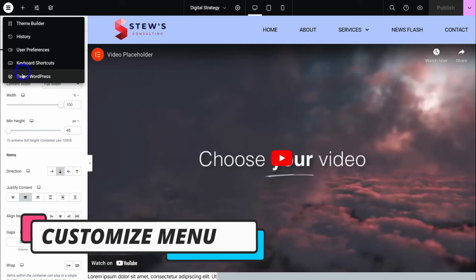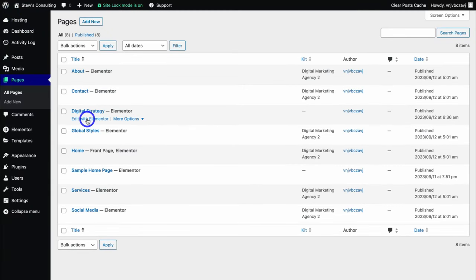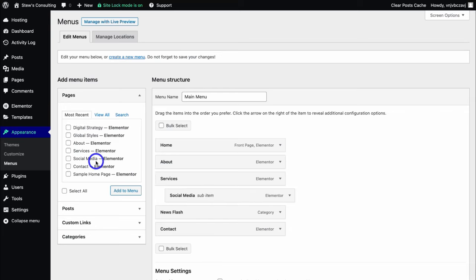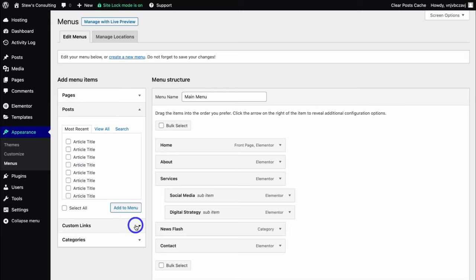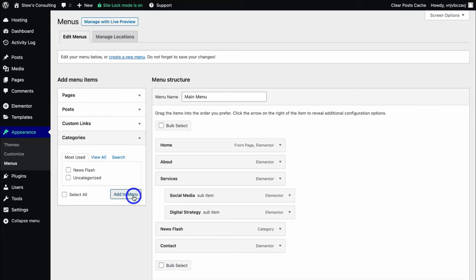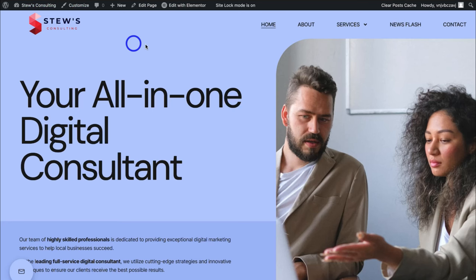To add the page to the menu, navigate back over to the left-hand side, click on Exit to WordPress, then navigate up to the top left-hand corner. Under Pages, you can see the new page we just created. Navigate down to Appearance and then click on Menus. Here you can see our current main menu. Navigate over to the left-hand side, select the page you just created, and navigate down to Add to Menu. Because this is a service under Services, I'm going to click and drag this menu item and add that below Social Media — so now Services has two sub-items. Navigate down and click on Save Menu. As you can see, if we navigate over to Services, we now have two pages: Social Media and Digital Strategy.